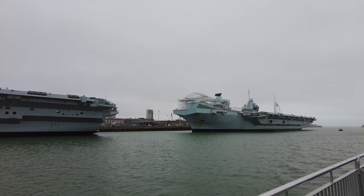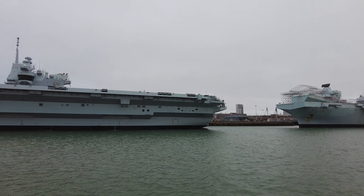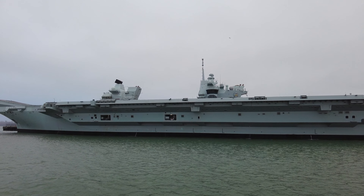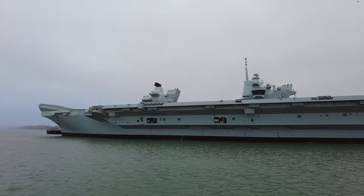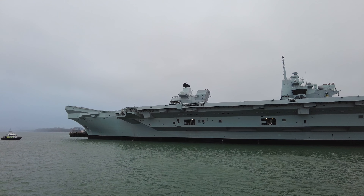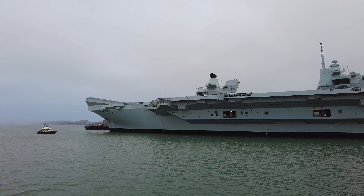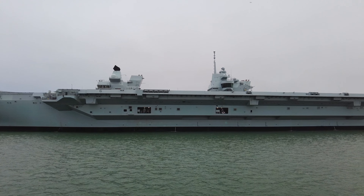Prince of Wales, however, given that she is the newer one of the two, is a little bit further behind in the schedule. She's actually not due to enter active service until next year. We believe she'll probably go out at a similar time to the Queen Elizabeth, so around Easter time, and will probably spend a very similar length of time on her maiden deployment, so she could be back around Christmas time next year. She finished her trials in October and is officially in service, just waiting now to go on her first deployment.